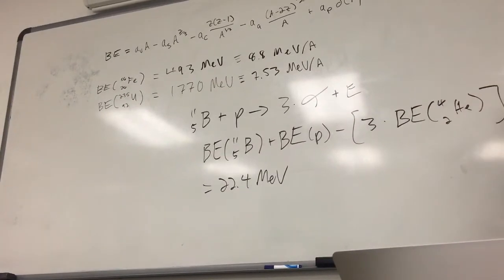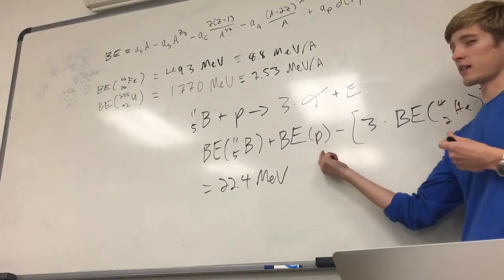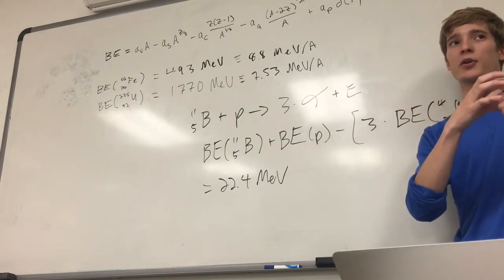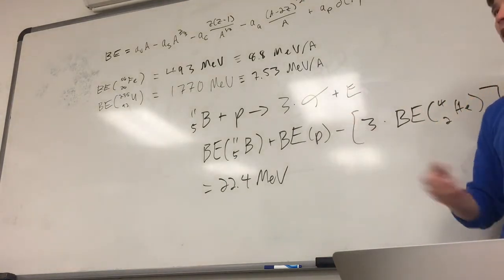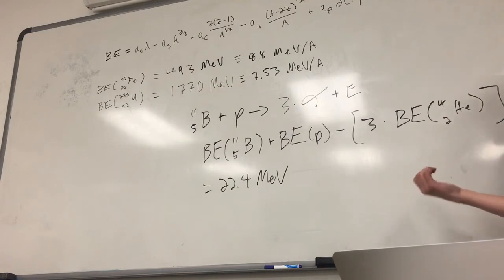A quick note: the binding energy of a proton is nothing. It's a proton — the binding energy describes the binding energy between nucleons, so if you just have a proton, it's not bound to any other nucleons, so there's no binding energy. The notation P is indicating strictly a proton, not hydrogen, because if I had just put H there, you might say it could be a proton or a deuteron. And if it were a deuteron, you'd have binding energy that you would need to account for.